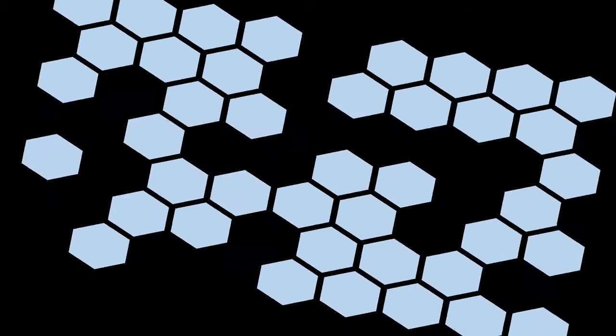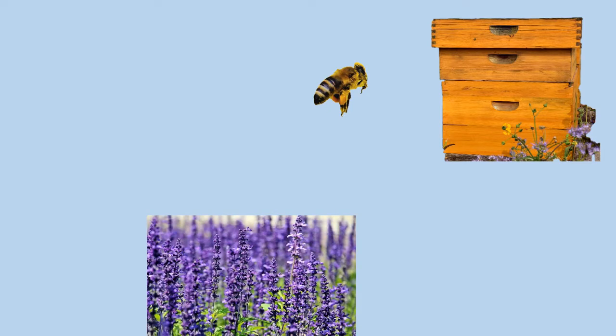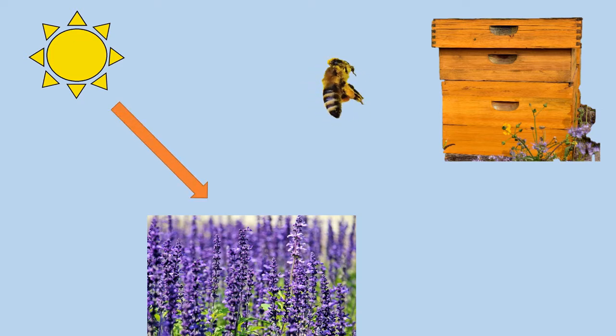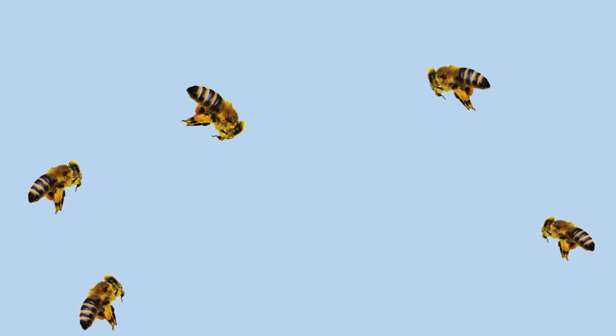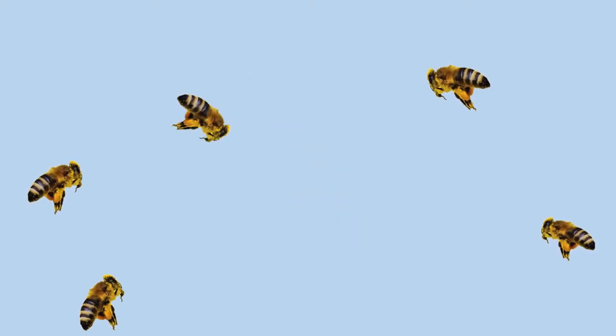But what about that waggle dance? The waggle dance is how the worker bees communicate to one another to spread the news of the location of those wonderful flowers. When they dance, the direction of the dance tells the other bees the angle the flowers are to the sun. That is very important. The other thing the bee will communicate is the distance they will need to fly. A short waggle dance means the flowers are nearby. A long waggle dance means they are further away.